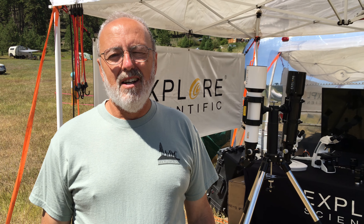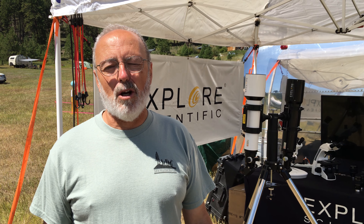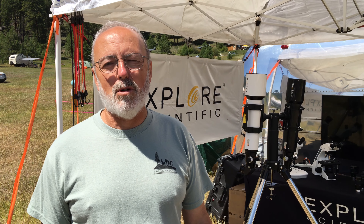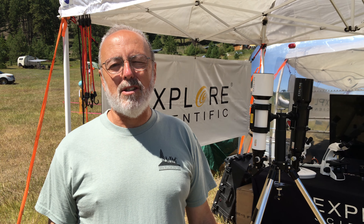Hi, I'm Bob Scott, President of Island County Astronomical Society. I won a door prize at Table Mountain Star Party two years ago, which was an Explore Scientific 80mm refractor and eyepiece to go with it.